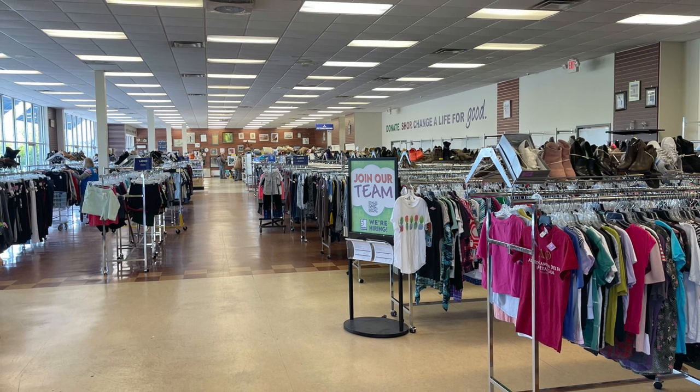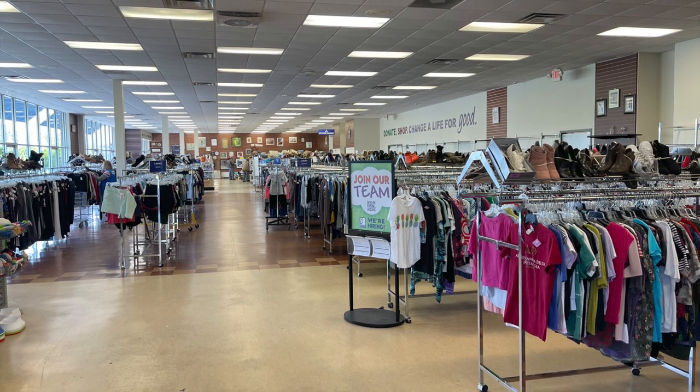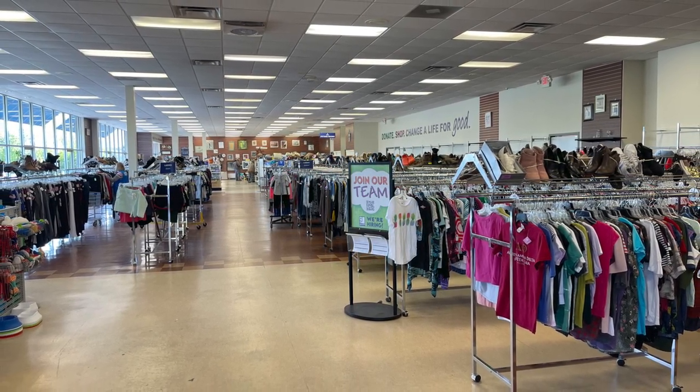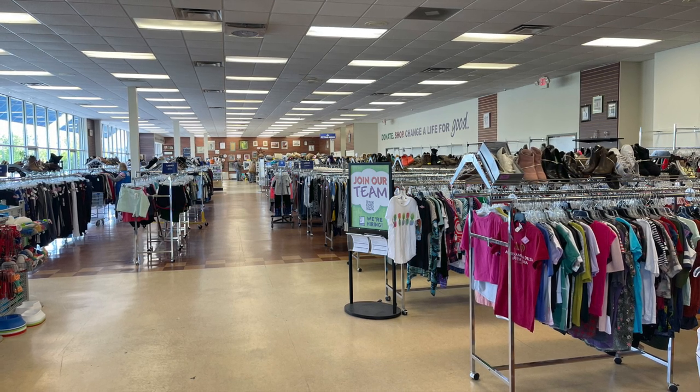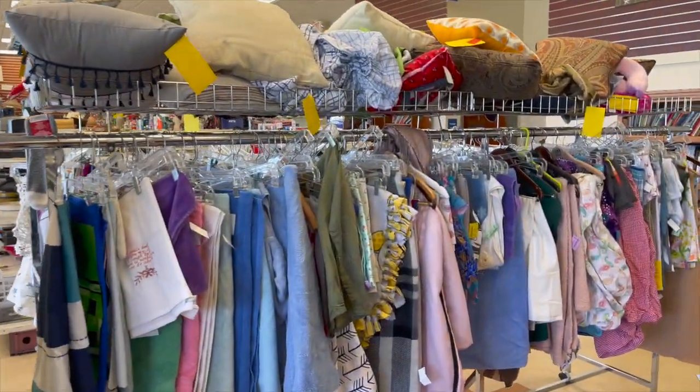You know how the law of odds goes — if you don't have any room and barely any time, you're gonna find tons of good treasures. I headed right back to housewares; they did still have a surprisingly small linen section from what I'm used to.